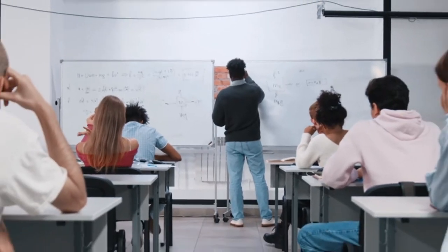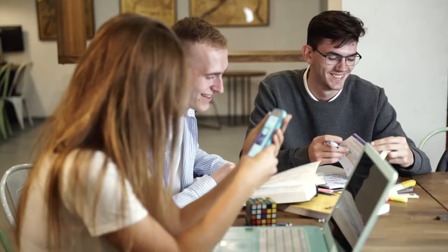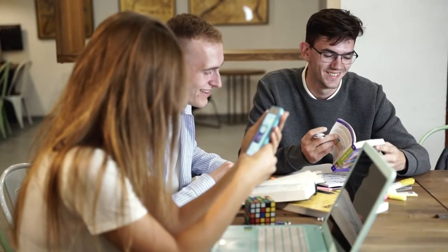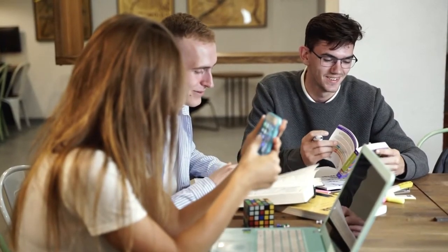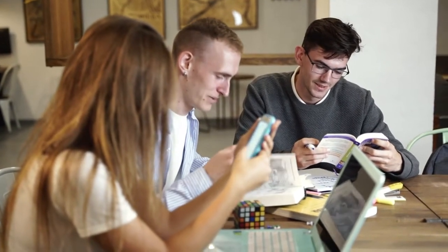Going to university is expensive, that's a given. However, it doesn't have to be that bad. Through the power of technology, lateral thinking, and good old-fashioned elbow grease, you can add some cash to your coffers and reduce your debt without the need to get a part-time job.